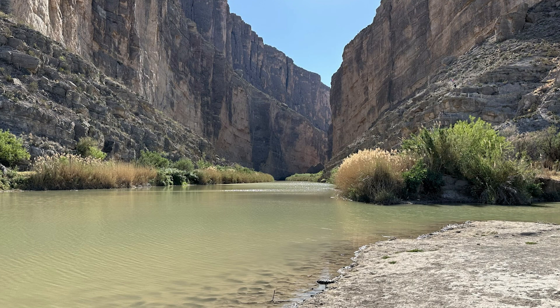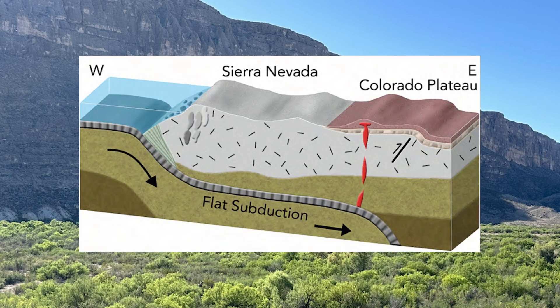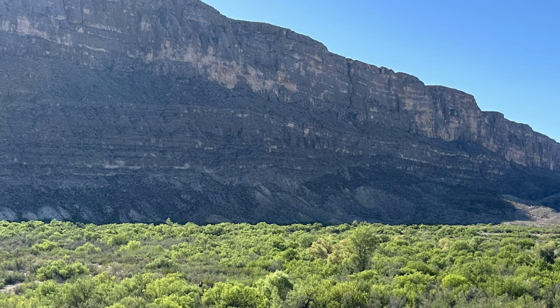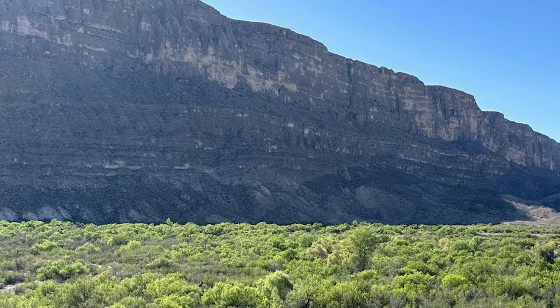Another 90 million years passes, and the park is about to experience the biggest period of change in its entire existence. The Farallon oceanic plate subducts under North America at a weirdly shallow angle, which — much like wearing a tight pair of boxer briefs — causes compression and stretching of the North American plate. This event is called the Laramide Orogeny. The Rockies form, extending down to the northern reaches of Big Bend National Park, and the area is uplifted out of the ocean.